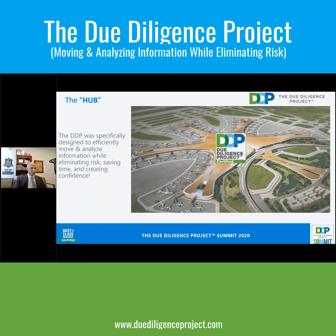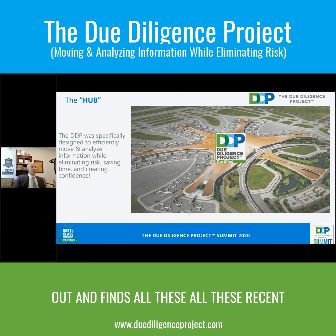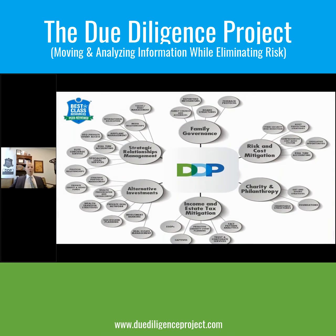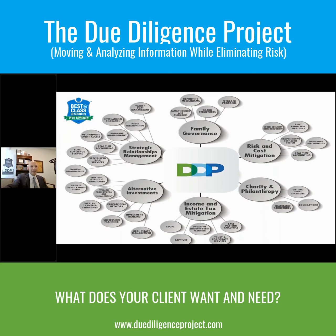Our community uses this FedEx-style system and goes out and finds all these resources. What are we finding? Anything. We're going to talk about the best virtual family office, best practice. But at the end of the day, you have to start with what does your client want and need?